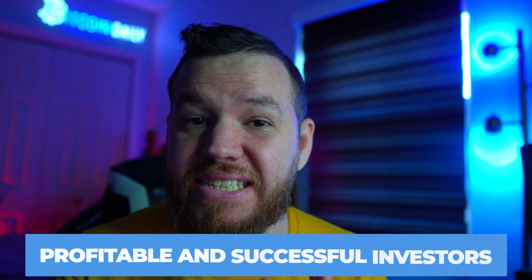Jay here and welcome back to Bitcoin Daily, bringing you guys the best tips, tutorials, and ideas to help you guys become profitable and successful investors.